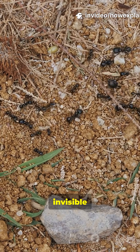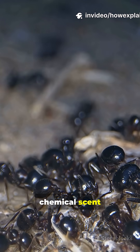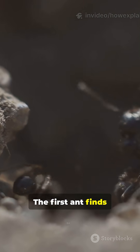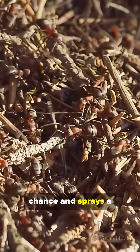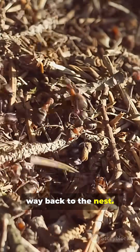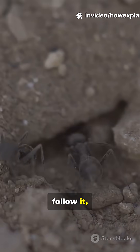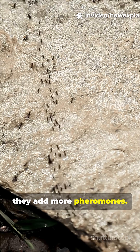Ants leave invisible breadcrumbs called pheromones — chemical scent signals that say, "food this way." The first ant finds food mostly by chance and sprays a faint scent on the way back to the nest. Other ants pick up that faint trail and follow it, and when they do, they add more pheromones.